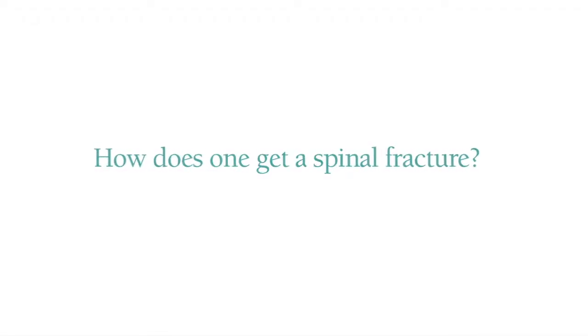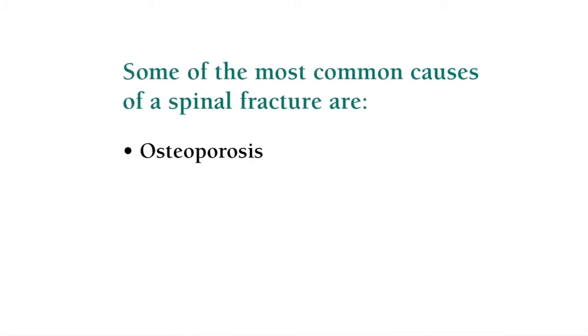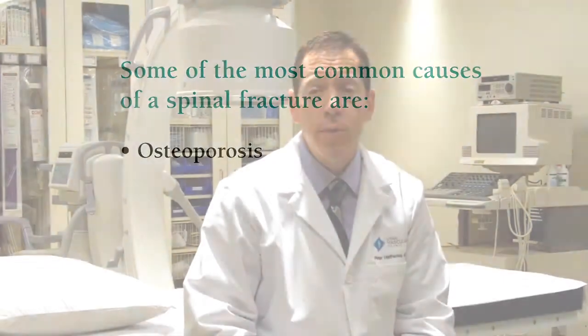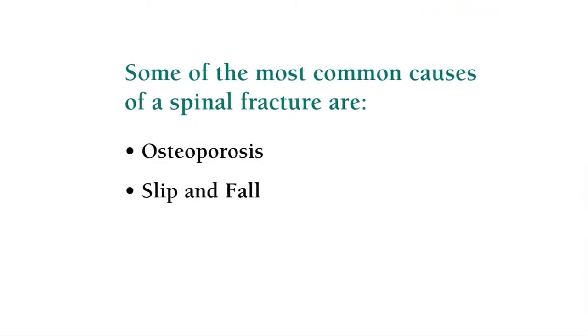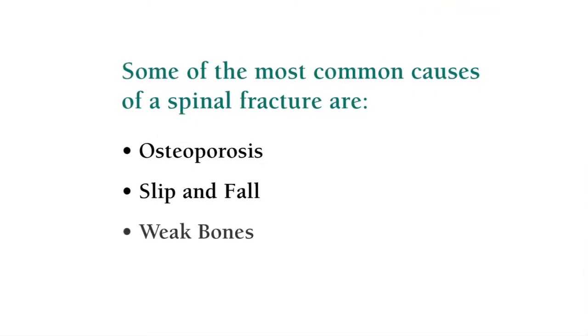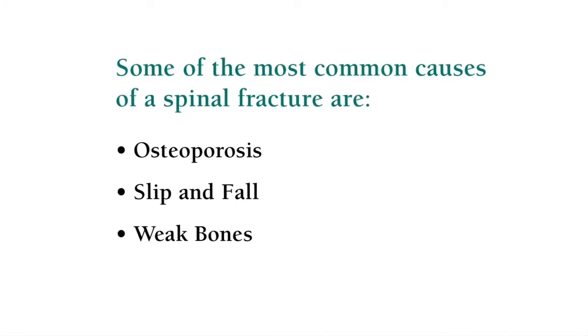The main risk factor for a vertebral compression fracture is osteoporosis, and so the patient population we see with vertebral compression fractures are the elderly. Pretty much anything can cause a fracture, but usually it's a fall — a slip and fall to the ground. Some folks have bones so thin that even a hard sneeze can cause a broken bone in the back.